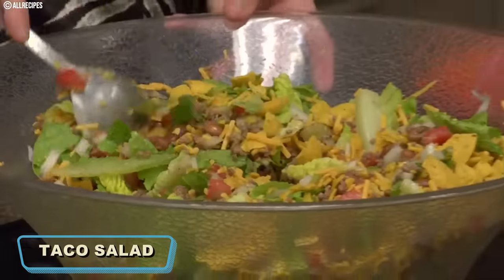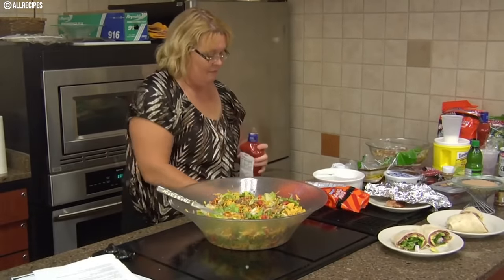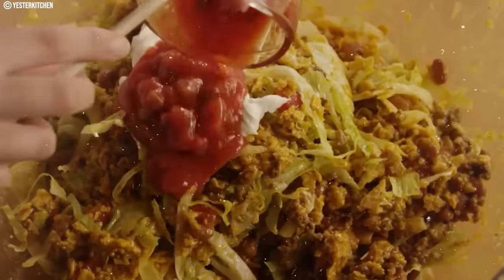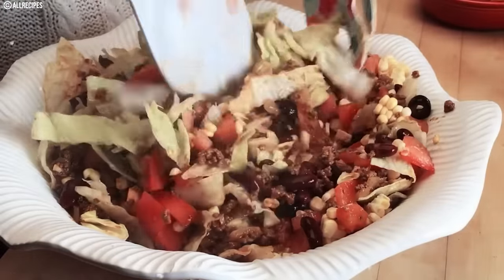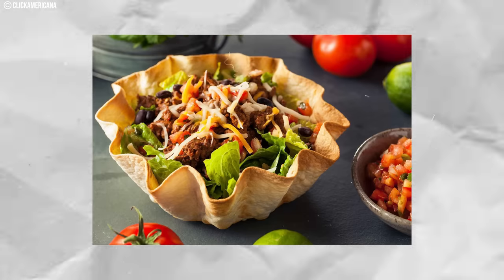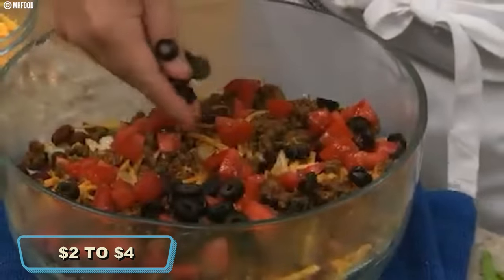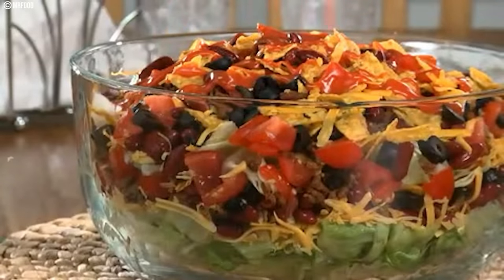Number seventeen: Taco Salad. In the 1970s, the taco salad emerged as a tasty reflection of the increasing fascination with Mexican flavors. Crafting this dish involved seasoned ground beef, crisp lettuce, juicy tomatoes, shredded cheese, and crunchy tortilla chips. What made it extra special was its presentation, often served in a crispy fried tortilla bowl, adding a delightful texture to each bite. During the 1970s, the cost generally fell within the range of two to four dollars. Taco salad has since become a timeless classic, evolving with diverse variations and maintaining popularity.